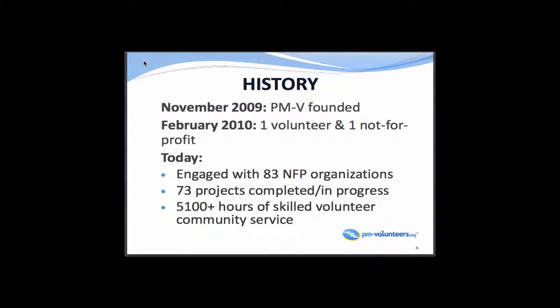A seed was planted in early 2010. He heard about a project that was stumbling — the organization had spent two years trying to get it launched. He was talking to a friend who happened to be a project manager, and thought maybe we can put the two of them together, which he did. Six months later, the project was completed. Fast forward to today: we've engaged over 80 nonprofit organizations, completed or have in progress over 70 projects, and donated over 5,000 hours of skilled project management to the community.